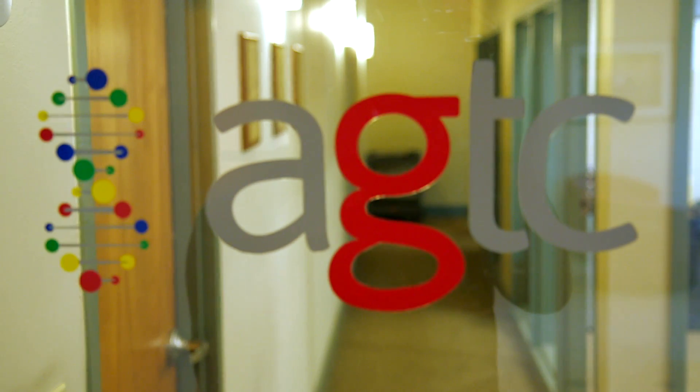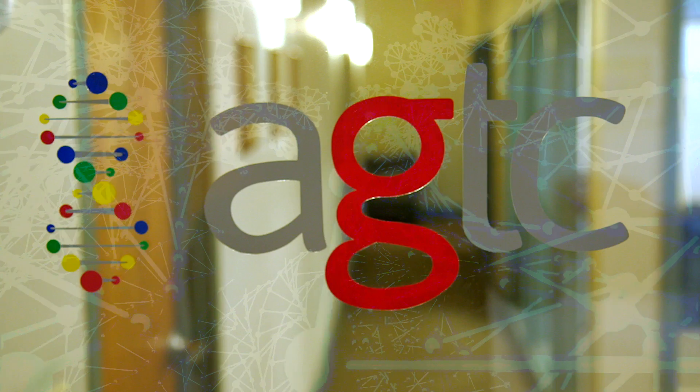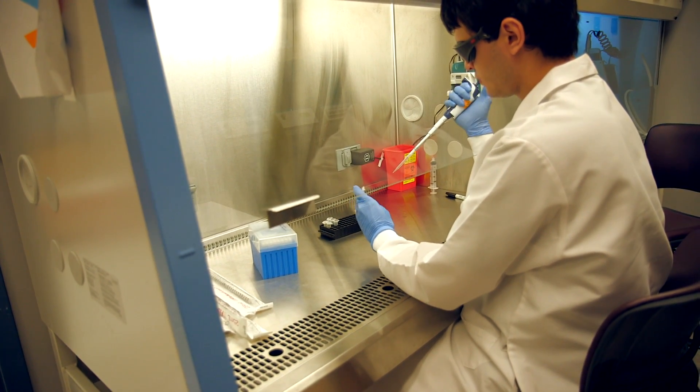AGTC is a clinical stage biotechnology company developing gene therapy products to treat orphan inherited retinal diseases. Gene therapy is a technology designed to restore normal gene function to people who have disease because they have underlying inherited genetic deficiencies.